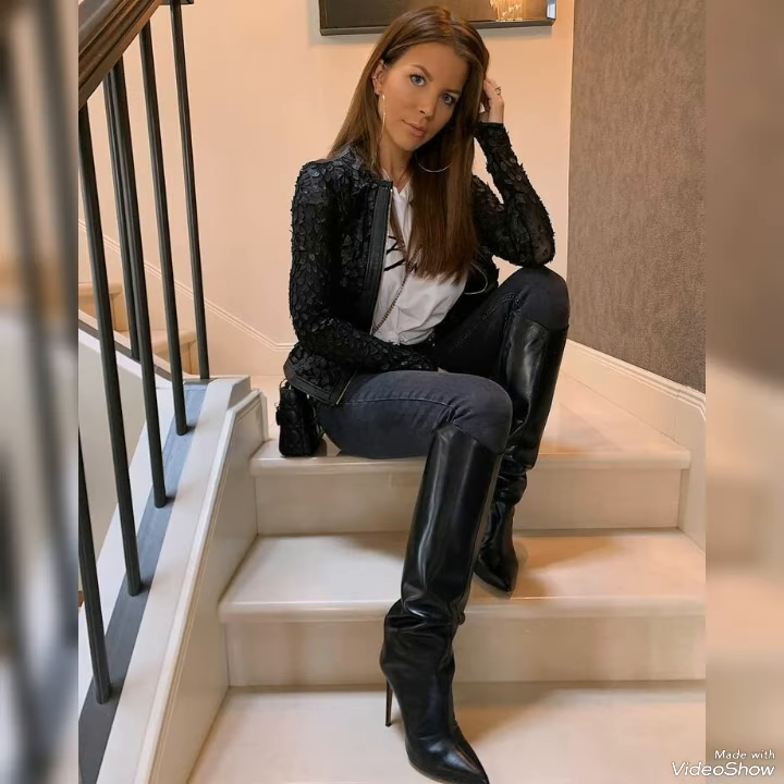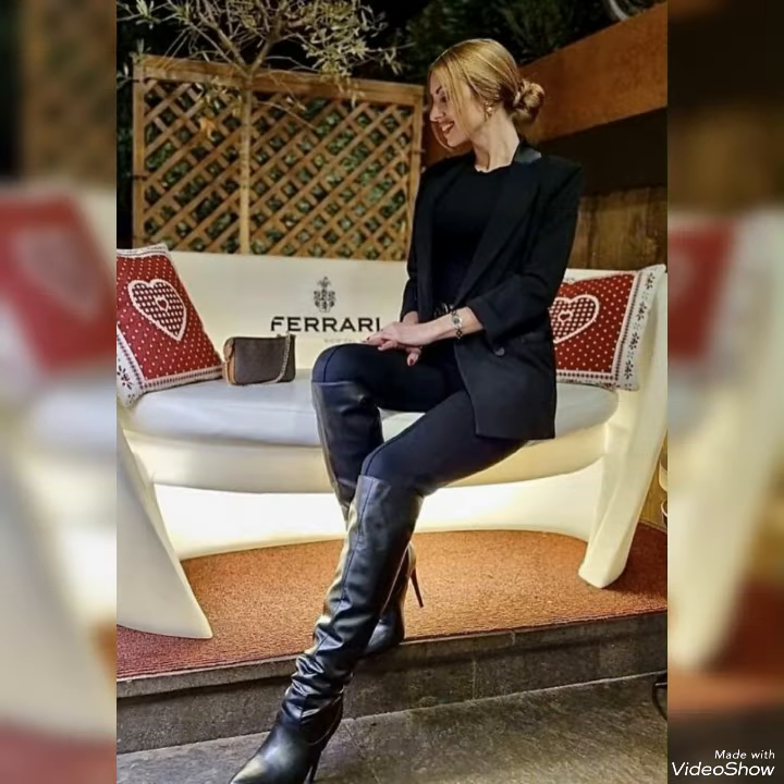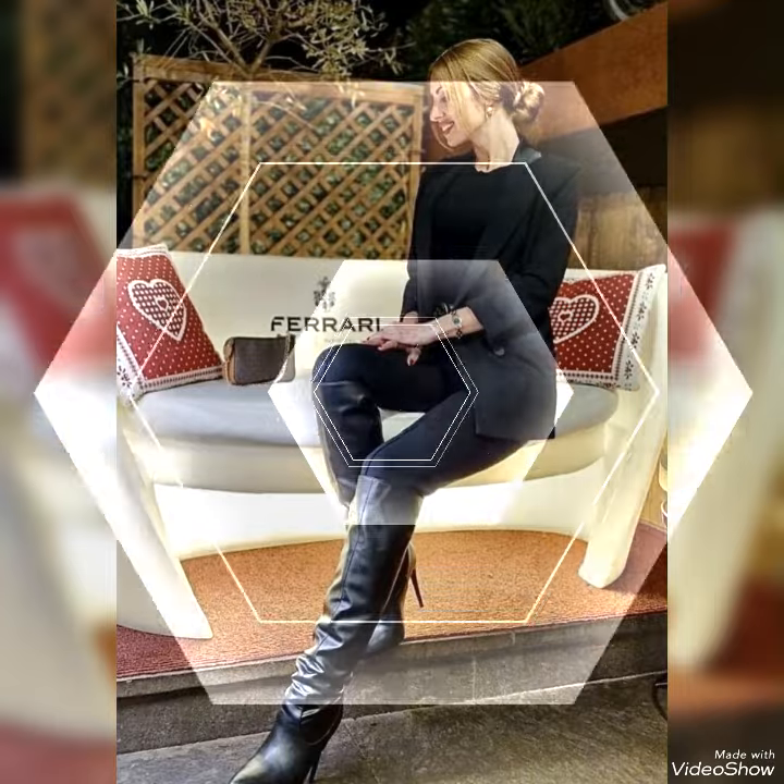The content of this video is about leather long high heel boots for girls and women. You can see different kinds of colors and styles of long boots in my video.